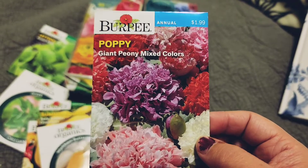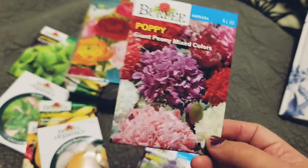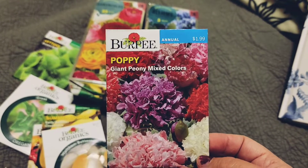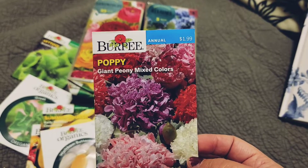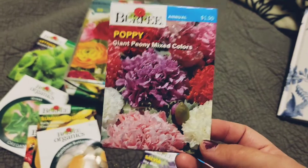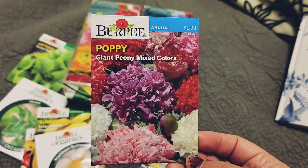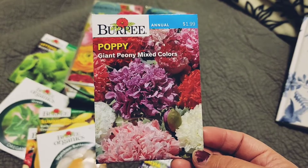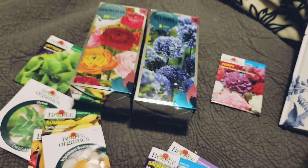My only problem is the birds. The birds have found one of my beds and they've eaten all the onion seeds that I had planted. Apparently they like Walla Walla seeds. So they've been watching, and anything I plant they've been going for it. What I need to do is just buy a bird feeder and feed them, though there are some community rules about whether you can have a bird feeder or not.